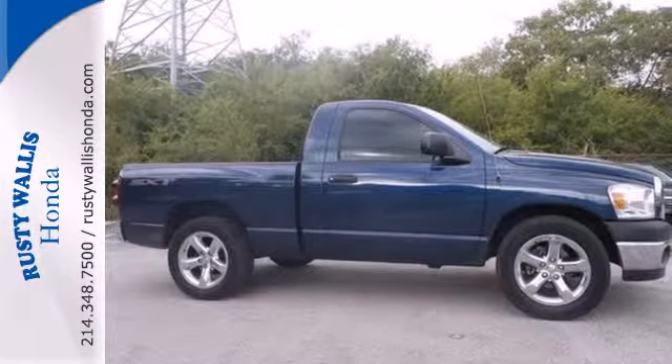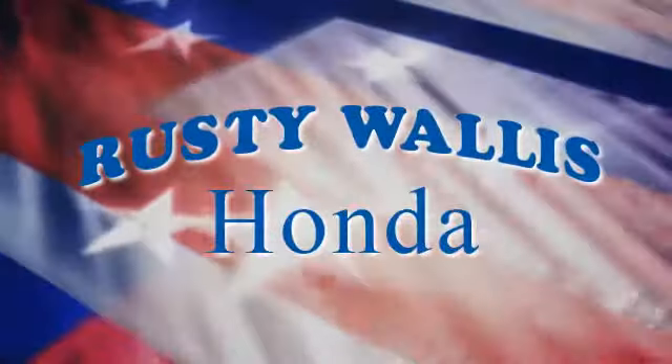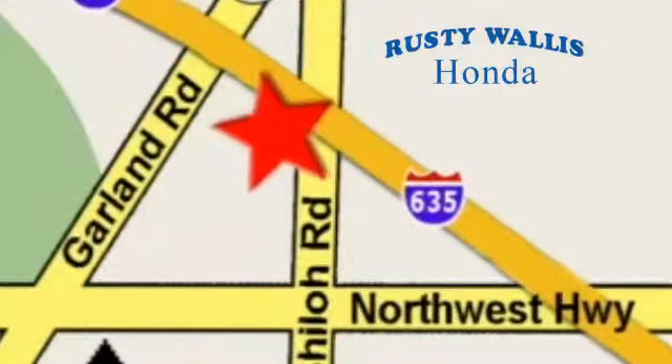Come on in today and see it for yourself. At Rusty Wallace Honda, our primary goal is to satisfy our customers. Stop in today — we're easy to find, just off I-635 at Shiloh Road.